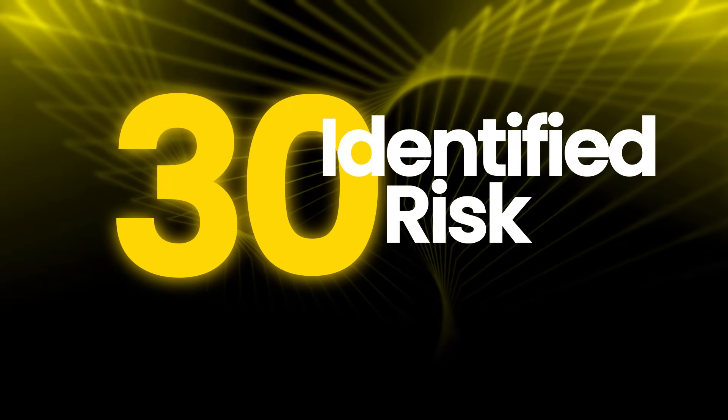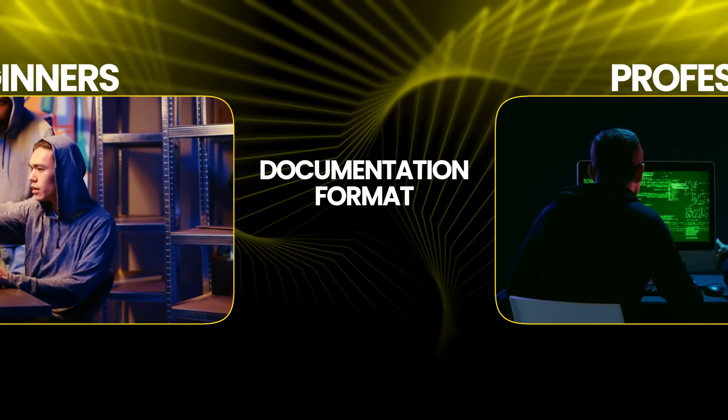After using these four approaches, we have about 30 identified risks — that is normal for an organization this size. Here is what separates beginners from professionals: documentation format.